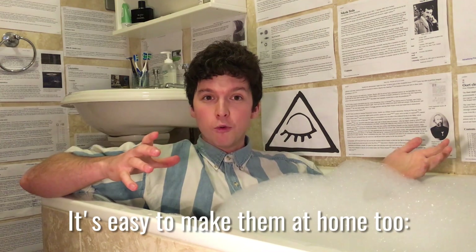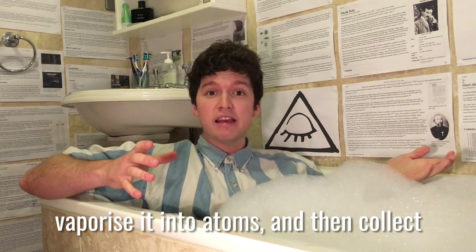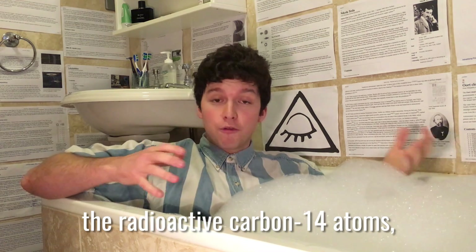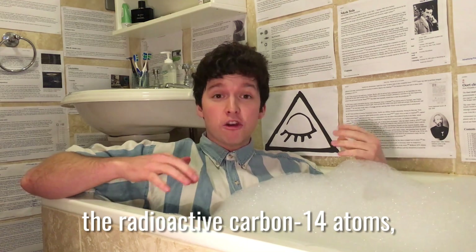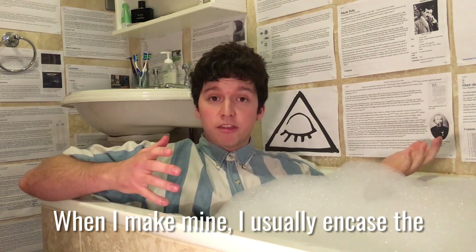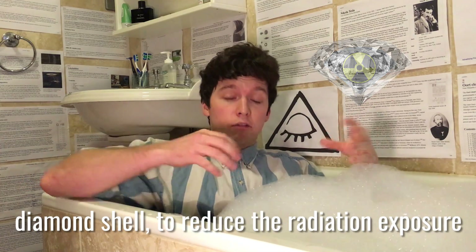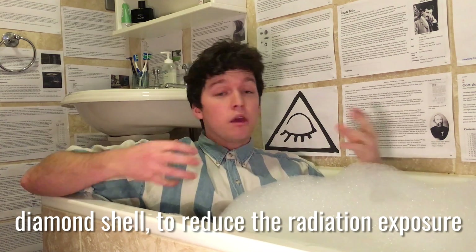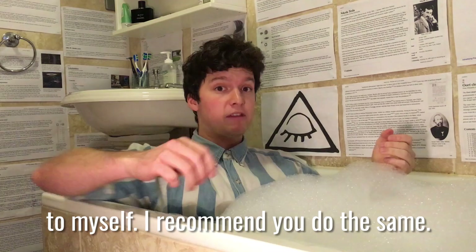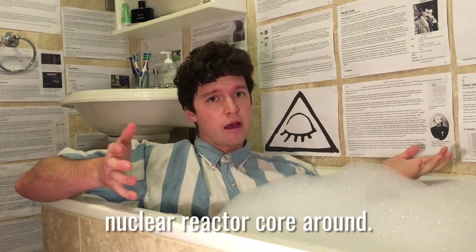It's easy to make them at home too. Hack off some of the graphite from your local nuclear reactor core, prise it into atoms, collect the radioactive carbon-14 atoms, and recrystallize them into dark-colored diamonds. When I make mine I usually encase the radioactive diamond in a non-radioactive diamond shell to reduce the radiation exposure to myself. I recommend you do the same. The key difficulty is sometimes just having a local nuclear reactor core around.